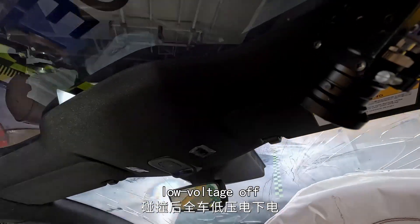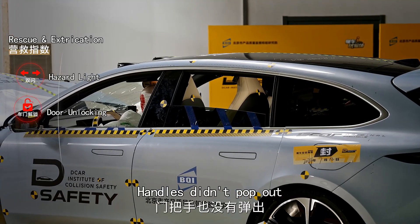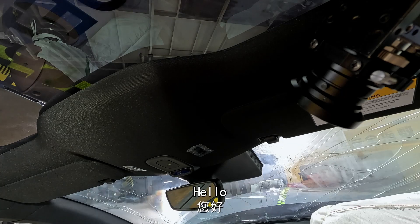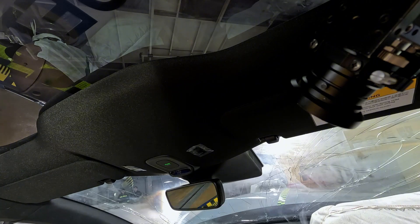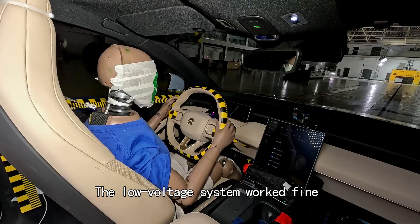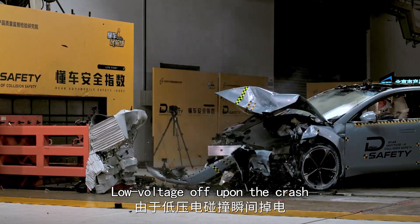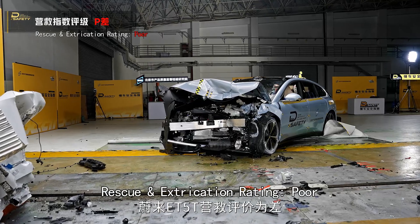Low voltage off. No hazard lights, doors failed to unlock, handles didn't pop out, but E-call activated swiftly. Before the test, the battery had been repeatedly confirmed and the low voltage system worked fine. In this test, low voltage went off upon the crash, doors failed to unlock, no hazard lights. Rescue and extrication rating: poor.